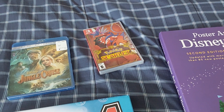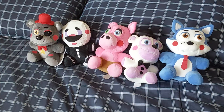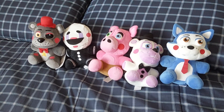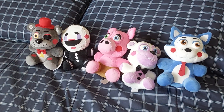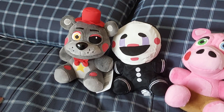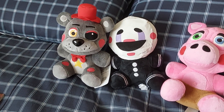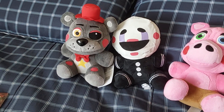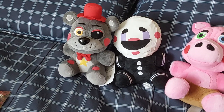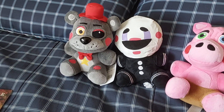This is Pokémon Scarlet, which I got. And finally, we have five new plushies that I got. Lefty the Bear from Five Nights at Freddy's: Freddy Fazbear's Pizzeria Simulator — he's one of the Rockstar Assembly.